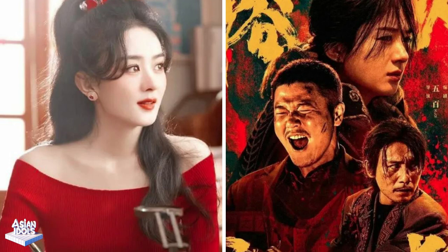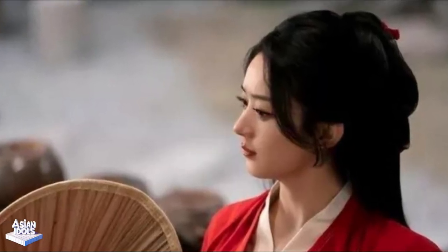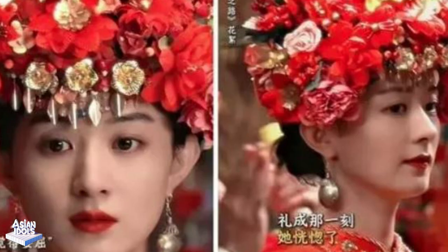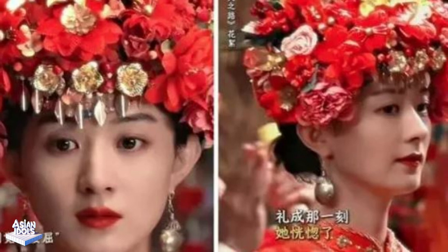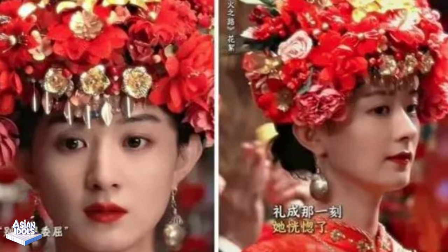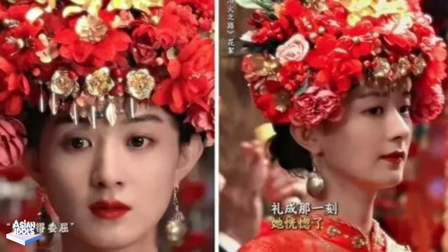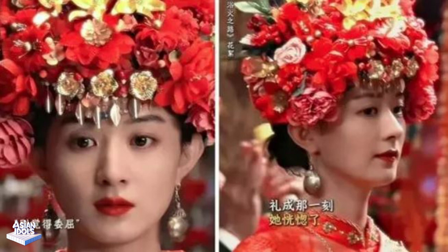Regarding the discussion of Zhao Liying's cloak style, some people worry that it may affect the character's movement speed. However, there are also views that the cloak adds mystery and unique charm to the character. Such controversy makes people look forward to the release of the movie more. Regardless of whether the cloak has a practical function in actual combat, it does add highlights to the character. Zhao Liying's cloak style is not only visually eye-catching, but also deeply shows the inner level of the character. With her unique style and excellent acting skills, she has pushed the audience's expectations to a climax.